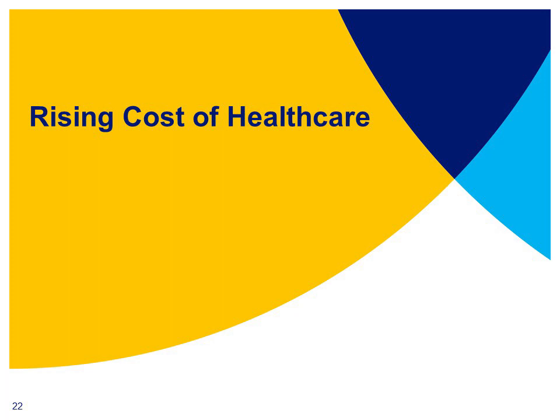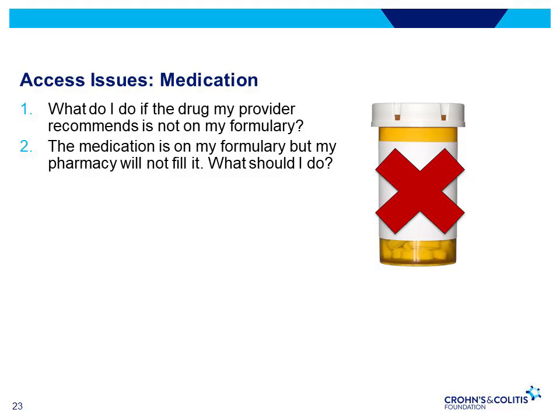The cost of managing IBD keeps rising, as do the number of barriers faced by IBD patients and their families. If the drug your provider recommends is not on formulary, the first step is to work with your provider to submit an exception based on medical necessity. Another option is to ask your provider to recommend a different drug, or you can pay for the drug out-of-pocket. If the exception is denied, you can further appeal by writing to your insurance company.